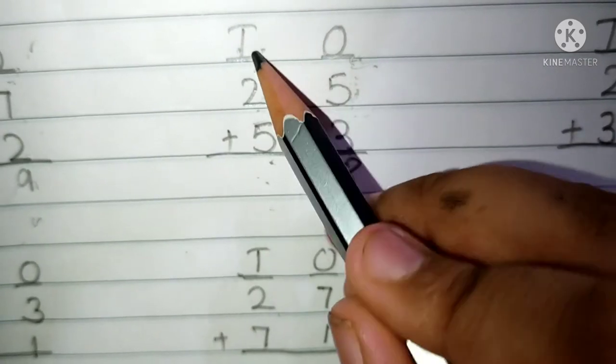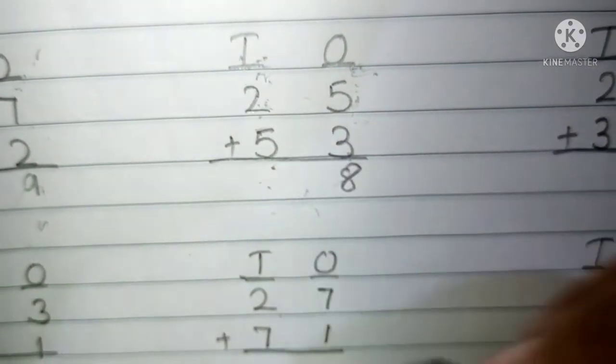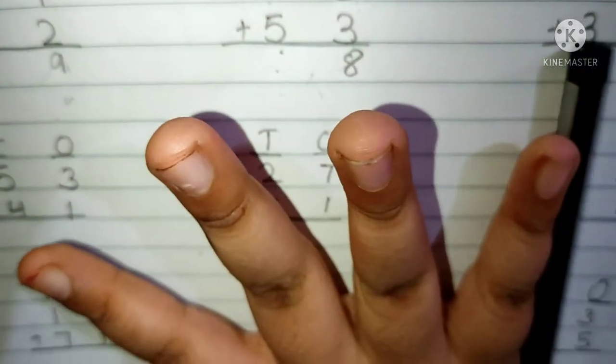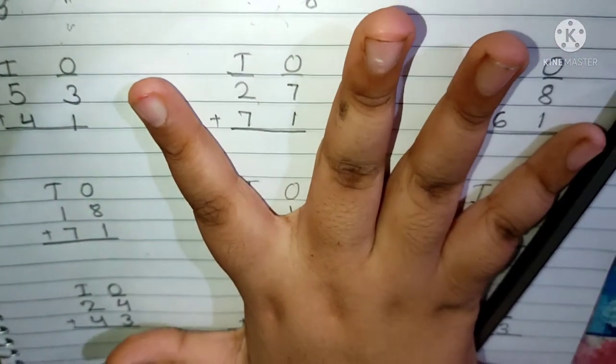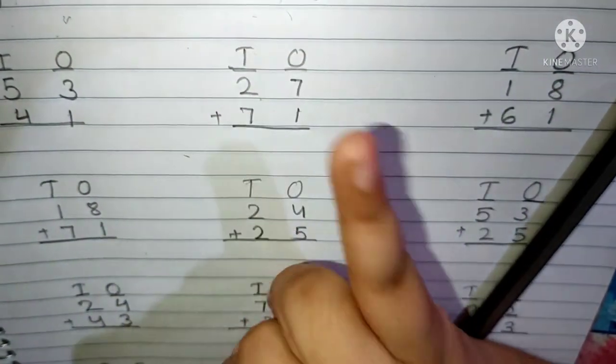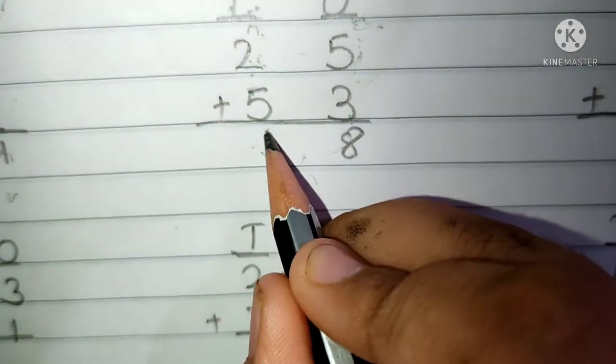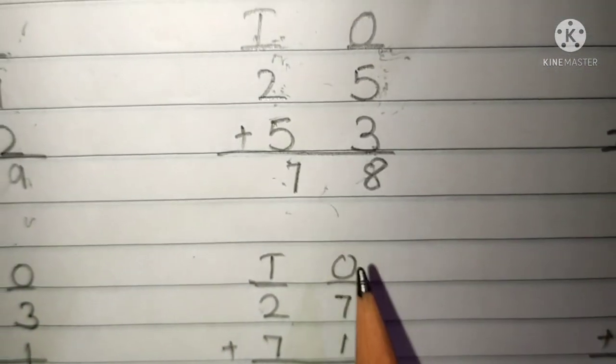Now we have to add the 10's place digits. Keep 2 in your mind and 5 fingers up. After 2: 3, 4, 5, 6 and 7. Now we have to write here 7. Then the answer will be 78.